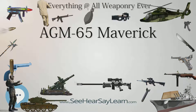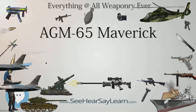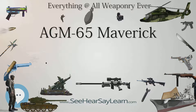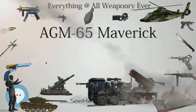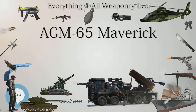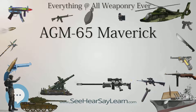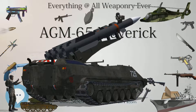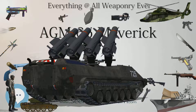LAU-117 Maverick launchers have been used on USN, US Air Force, and USMC aircraft. Launch platforms include the Bell AH-1W Super Cobra, Boeing AH-64 Apache, Boeing F/A-18E/F Super Hornet, Douglas A-4M Skyhawk, Grumman A-6 Intruder, Fairchild Republic A-10 Thunderbolt II, General Dynamics F-111 Aardvark, General Dynamics F-16 Fighting Falcon, Kaman SH-2G Seasprite, Lockheed P-3 Orion, LTV A-7 Corsair II, McDonnell Douglas AV-8B Harrier II, McDonnell Douglas F-4 Phantom II, McDonnell Douglas F-15E Strike Eagle, McDonnell Douglas F/A-18 Hornet, FA-50, and Saab JAS-39 Gripen.